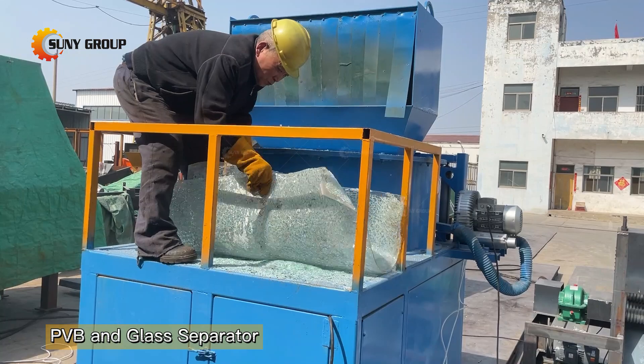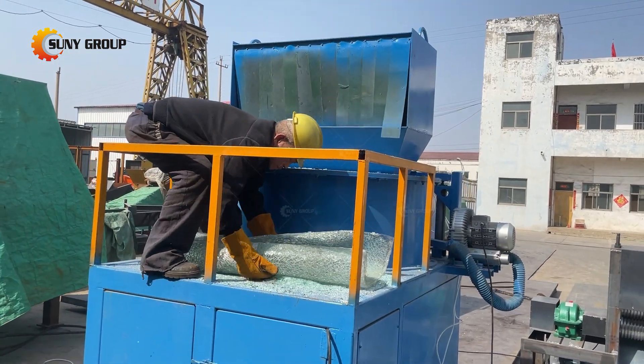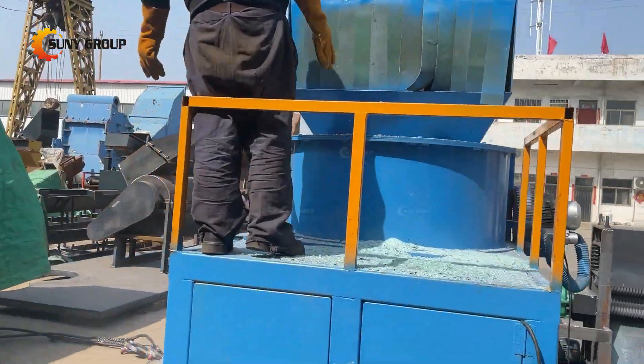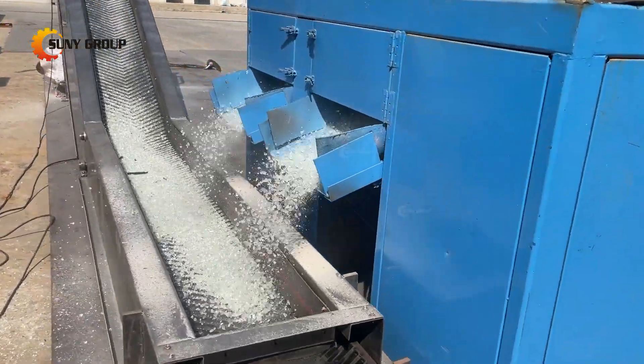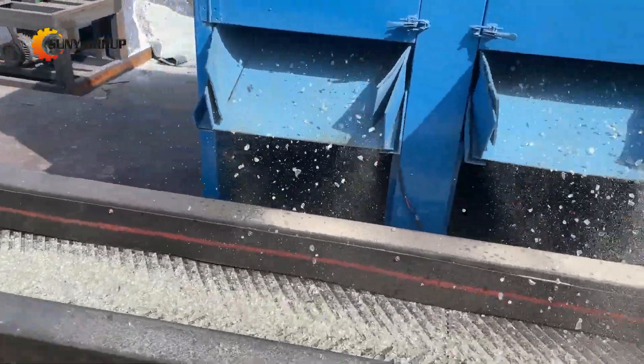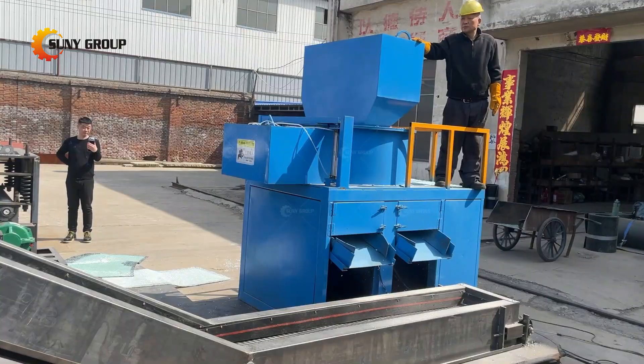Part 2: The rolled waste laminated glass is put into the drum of the PVB film separator, and the glass shards fall off the PVB film through the shaking of the drum, and fall from the small holes on the drum into the glass recycling box below, so that the glass shards and PVB film are separated.